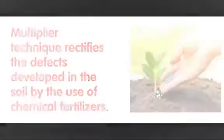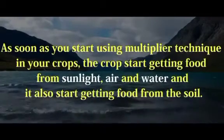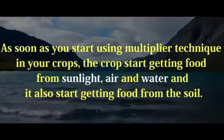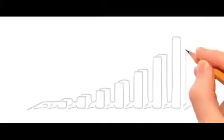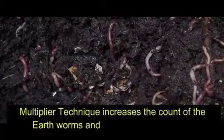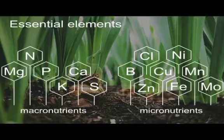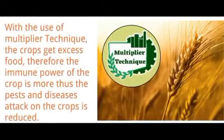As soon as you start using Multiple Technique in your crops, the crops start getting food from sunlight, air and water, and also start getting food from the soil. Multiple Technique increases the count of earthworms and micronutrients in the soil. By the increase of micronutrients, the availability of food is greater for the crops.